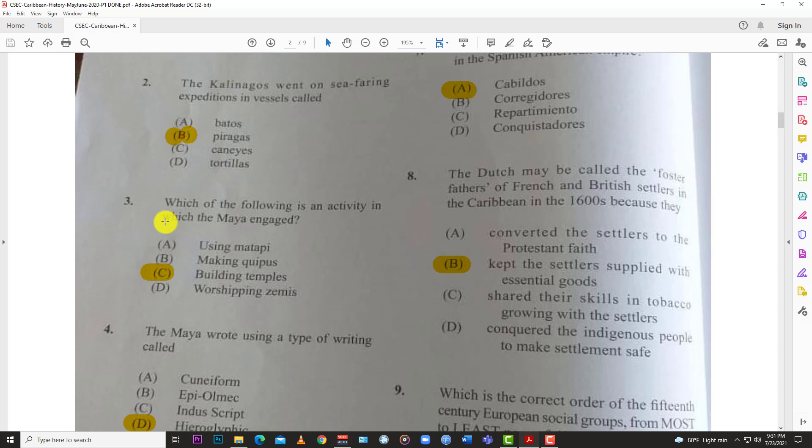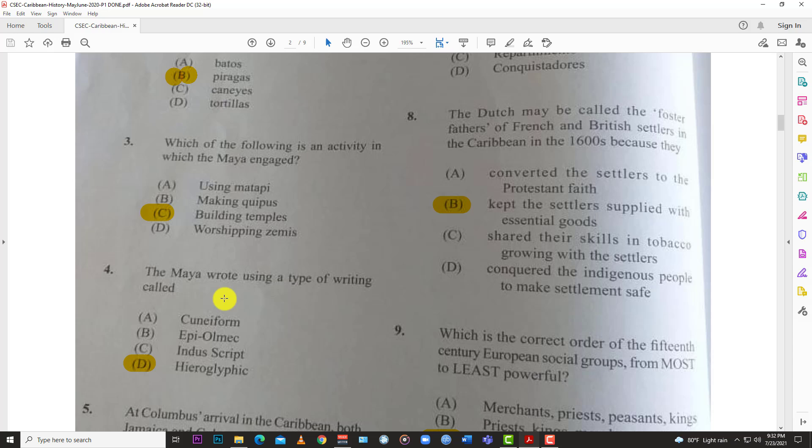Number three: which of the following is an activity in which the Maya engaged? The answer is C, building temples. History is just about remembering your names, dates, and things like that. The Maya had their flat pyramid temples, and there is evidence of those today — you can see them in the native areas.